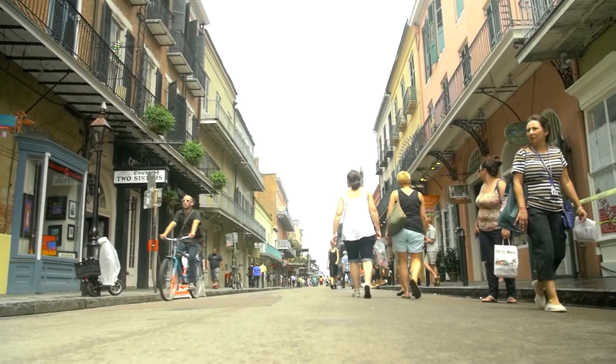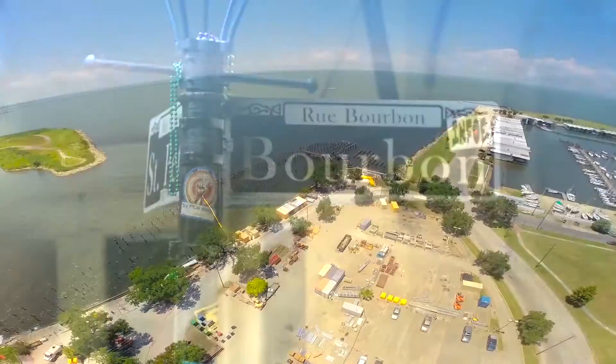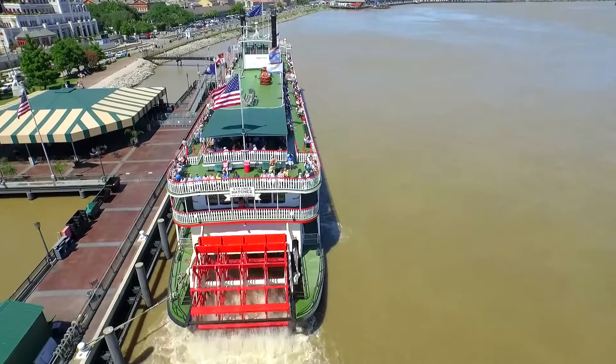New Orleans is a very vulnerable city. It's got the Gulf on one side, the Mississippi runs through it, and you have Lake Pontchartrain, one of the largest lakes in the U.S., right behind it.